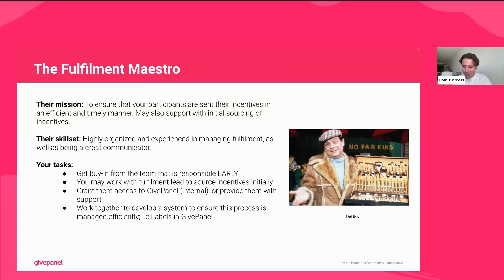Next up: the fulfillment maestro. In hindsight, I'm not entirely sure why I've chosen Del Boy for this, since things didn't always go well on that front, but if you're looking for someone to source something, there's no better man for the job. As you know, a big hook to people taking on Facebook challenges is an incentive — whether that's a t-shirt or swimming cap depending on your challenge. You need someone who will ensure participants are sent their incentives in a timely and efficient manner, and potentially support in sourcing them in the first place. You want someone highly organized, experienced at managing fulfillment, and a great communicator.